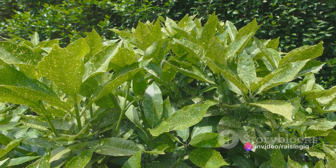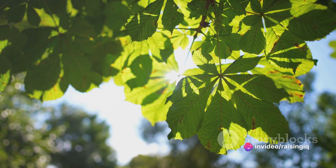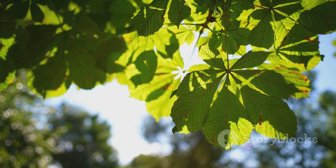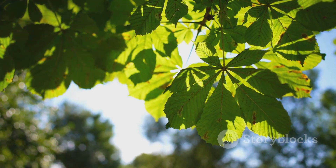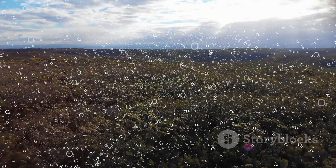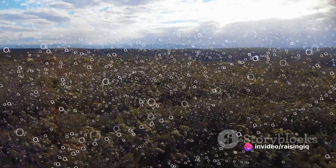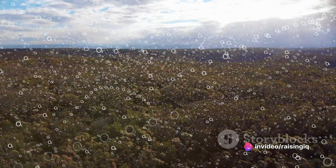When sunlight hits the chlorophyll, it's like igniting a tiny spark. This spark energizes the electrons within the chlorophyll, setting off a chain of events that lead to the production of two crucial molecules: ATP and NADPH. And here's the best part — this process also releases oxygen as a byproduct, which means that every breath we take is thanks to photosynthesis.